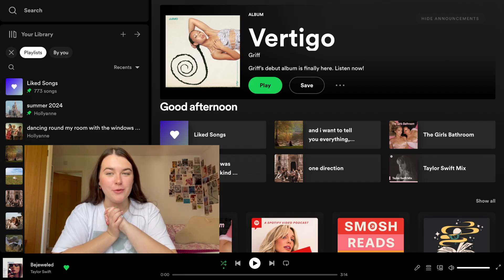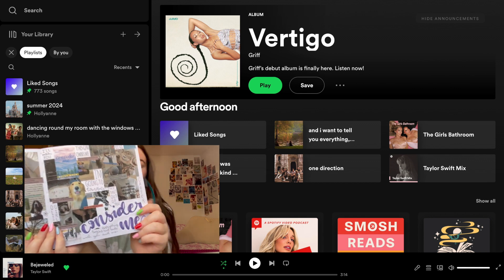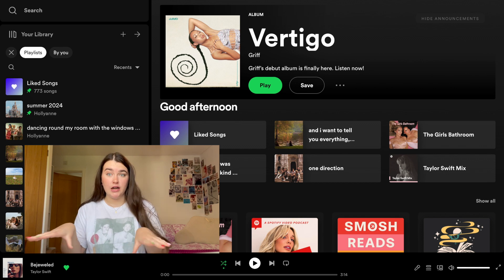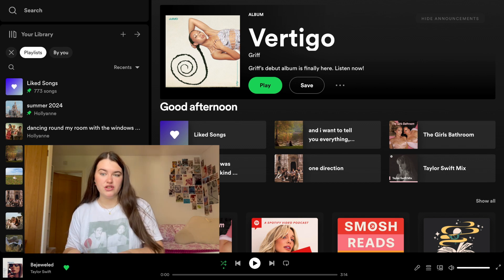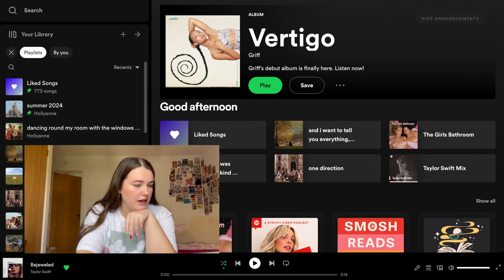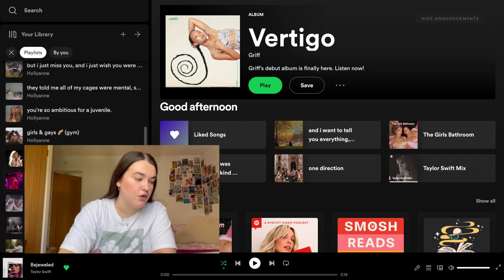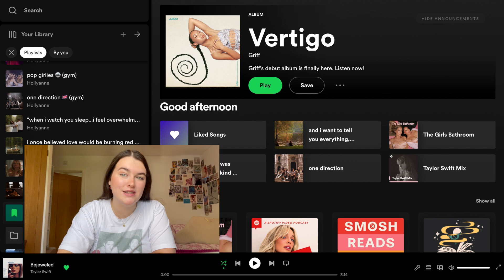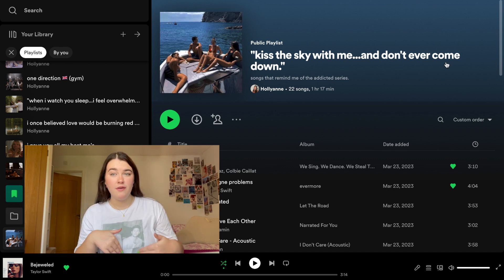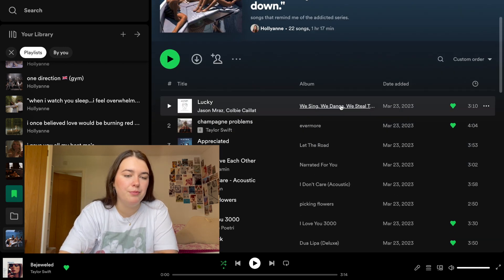Next I go onto Spotify and pick some song lyrics, because I like to find songs that relate to the book or the characters, take little lyric screenshots, and put them in — I think it's a really cute, personalized touch. Luckily I have a specific Addicted playlist. I went through a phase of making playlists for every book I was reading, and I made one when I read Addicted After All, which became an overall Addicted series playlist. It's called 'Kiss the Sky With Me and Don't Never Come Down — Lillian Lowe.'